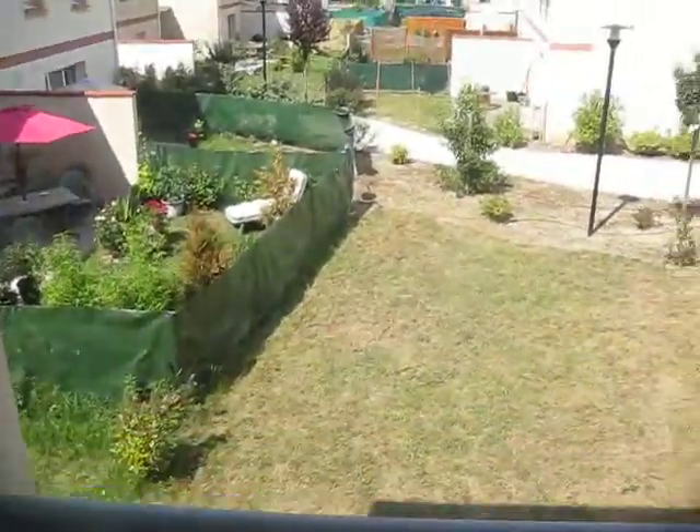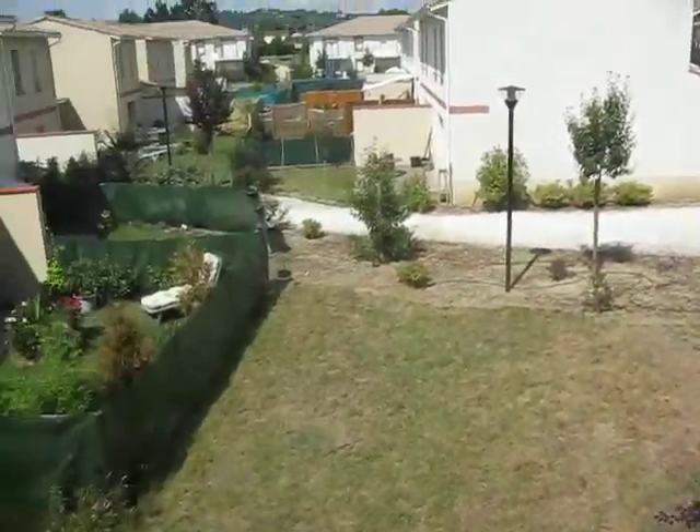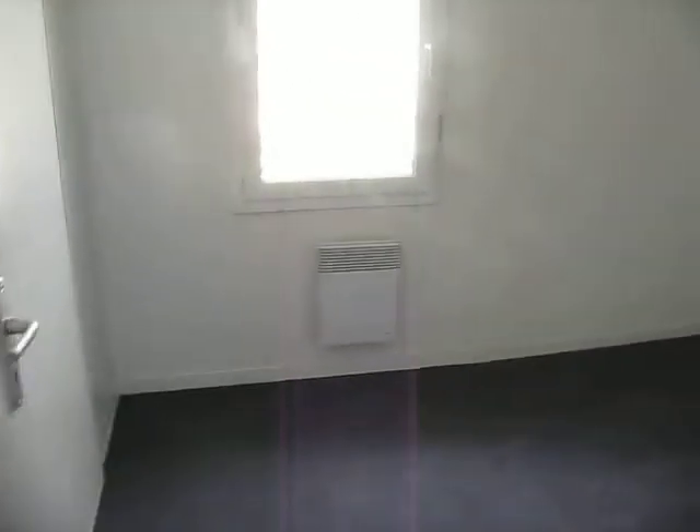And the larger bedroom, with a view over the backyard and straight into our neighbours' backyard, of course. Nothing like living in a close community. Built-in cupboards here. And then the slightly smaller bedroom, which we will probably turn into our own bedroom, and have the larger bedroom as a study and guest bedroom.